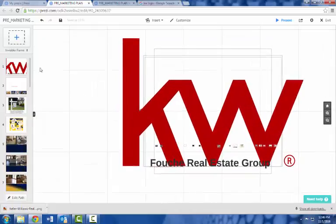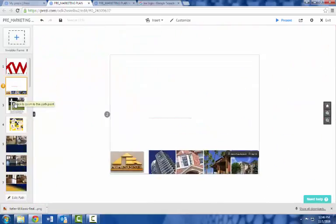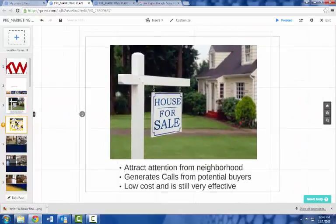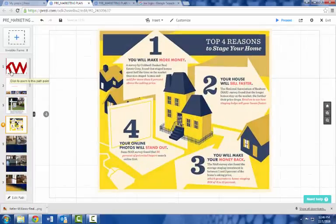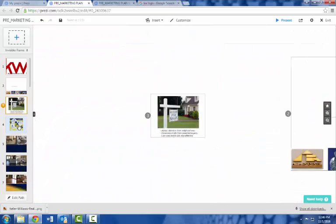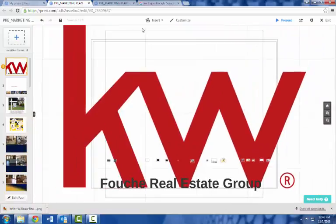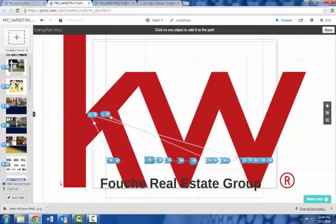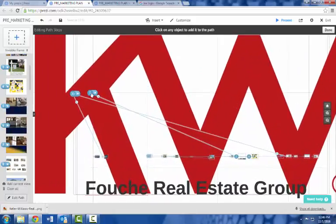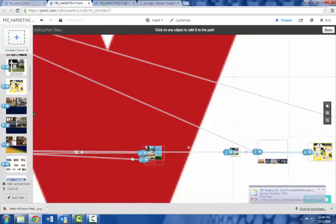The way Prezi works: on the left column each slide represents a different topic I'm going to discuss. You put them in chronological order of what you want to cover, and you manage this by editing the path. When you click 'Edit Path,' it zooms out and shows you all the different slides numbered — one, two, three, four, five — so you can see the full order of your presentation.